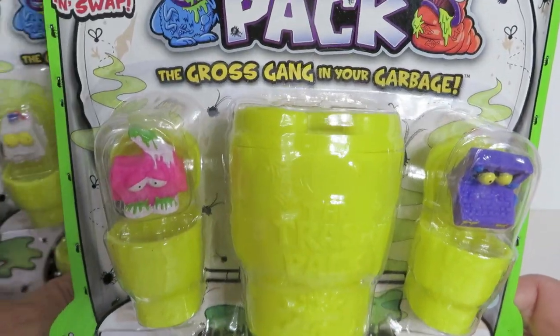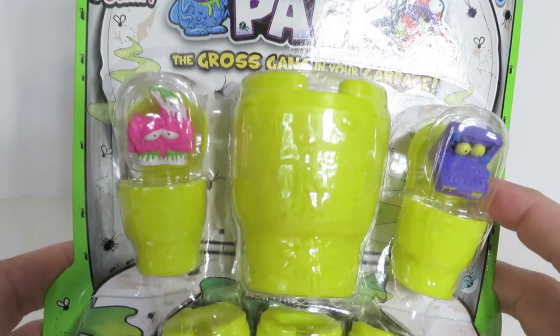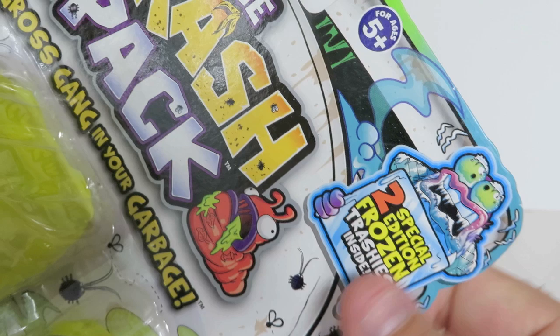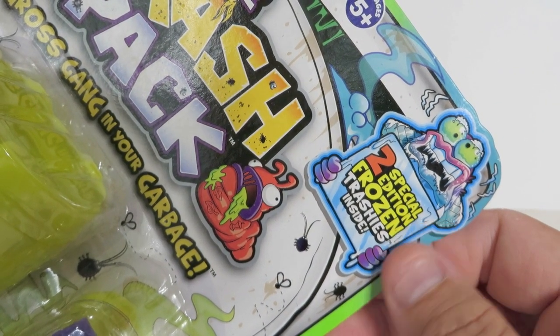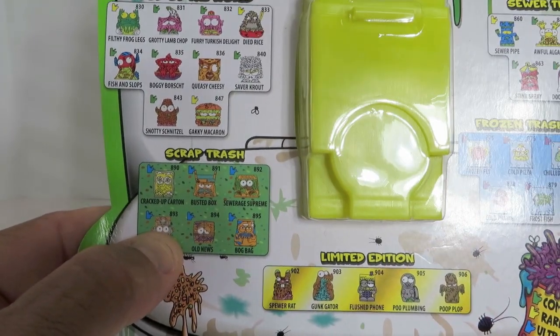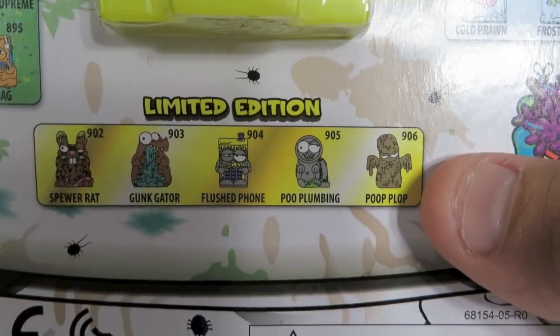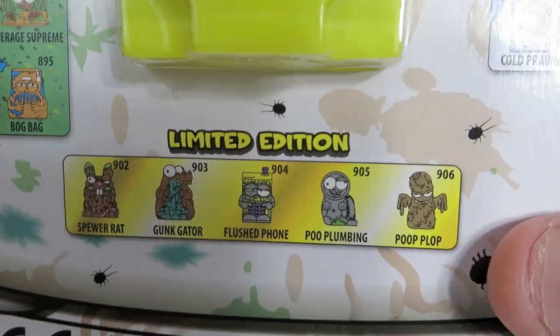These 12-packs come with 12 trashies inside one big trash can, which is actually a toilet, and five little toilets. They departed from the trash can motif and went to toilets. The 12-packs come with two special editions in each one, and this series has a special frozen edition. You also have a chance to get ultra rare scrap trash as well as limited editions, which we have never gotten on camera or off-camera for trashies.